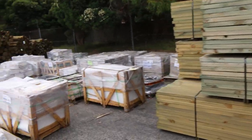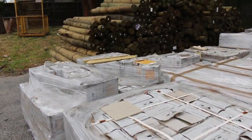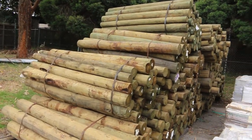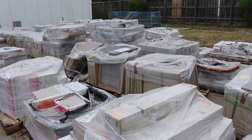Lots of pallets of assorted tiles and pavers — plenty to choose from. We've also got a whole heap of 1.8-meter treated pine poles there, and as you can see, lots of tiles and pavers with plenty of pallets of those to choose from.